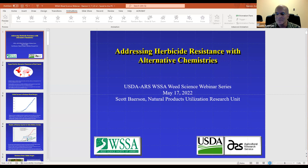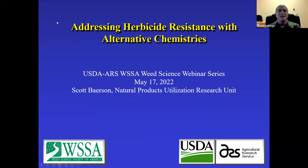With that, I'm going to turn it over to Scott, but first I want to remind folks this is supposed to be a discussion and an engaging event, so please use the chat box or the Q&A box to put your questions and we'll get to as many as we can after Scott's finished with his presentation. I'm very grateful to WSSA and the USDA for giving me a chance to talk to you this afternoon about what my colleagues and myself are doing in addressing herbicide resistance with alternative chemistries in the Agricultural Research Service.